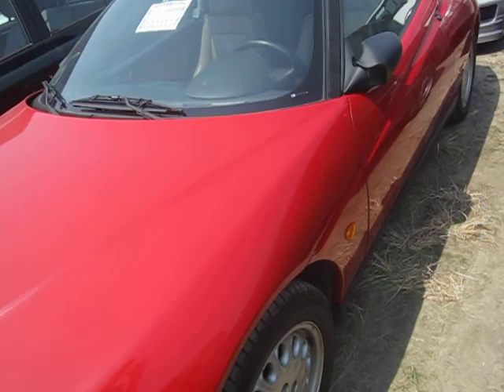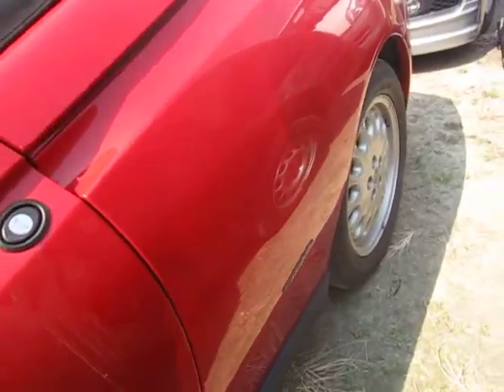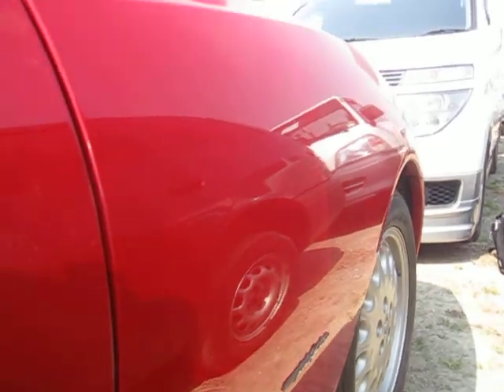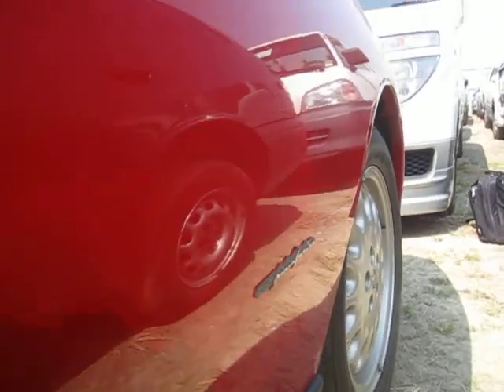Not too many scratches or dents or anything. The panels are all good. On the auction sheet it says that these back panels had W2 wave, but in person they don't look so bad at all — pretty good.